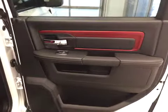Rear options: you get power side windows, 40/60 bench split seat, built-in armrest and cupholders. Cupholders at the feet as well, and seats fold up for extra cargo storage.